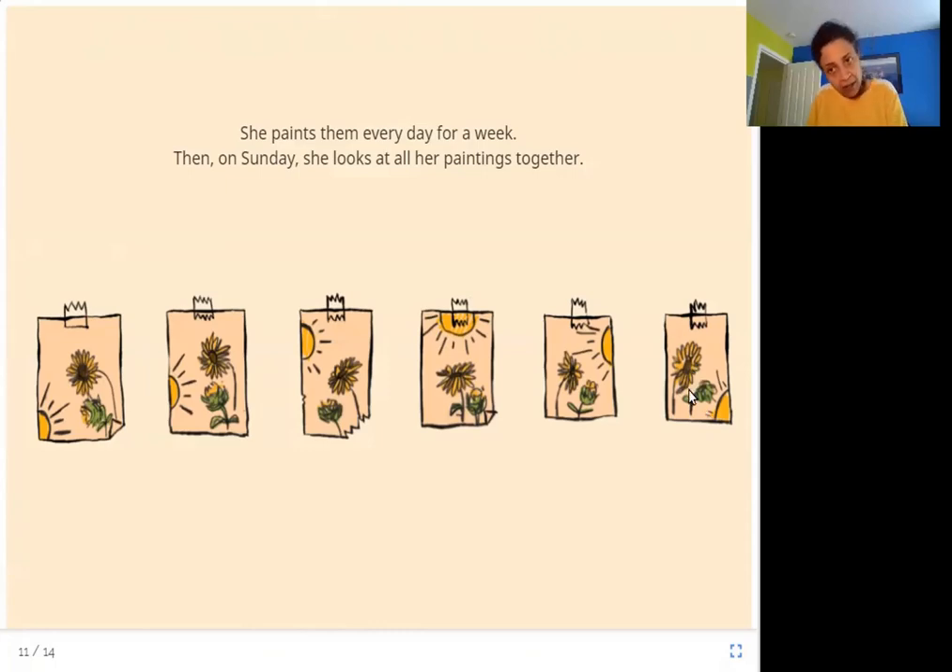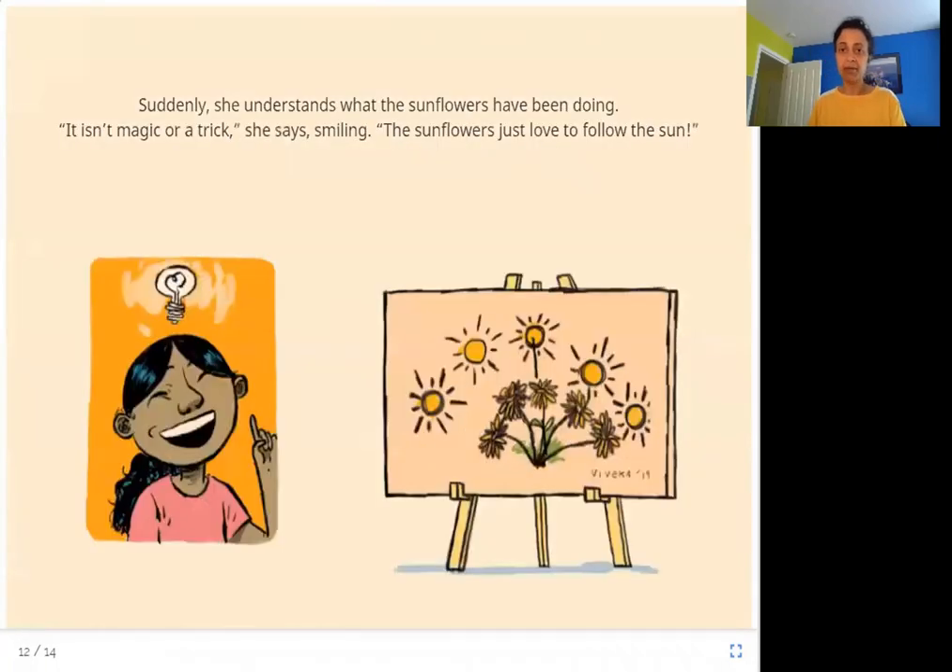At sunset, the sunflowers look sleepy. Suddenly, Viveka understands what the sunflowers have been doing. 'It isn't magic or a trick,' she says smiling. 'The sunflowers just love to follow the sun.'